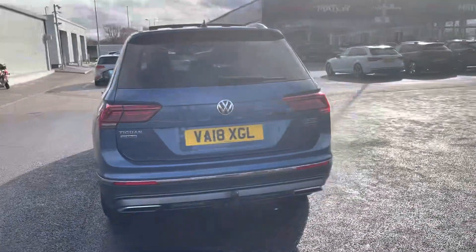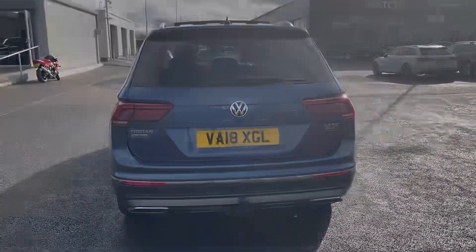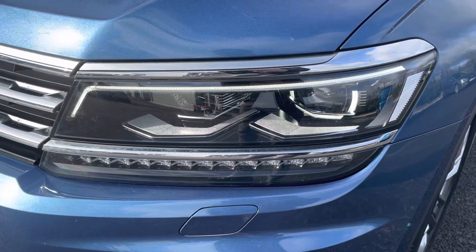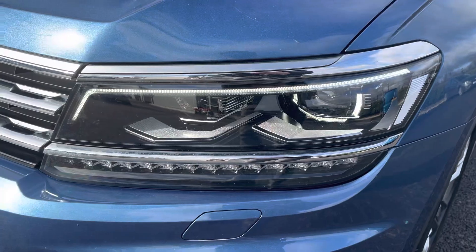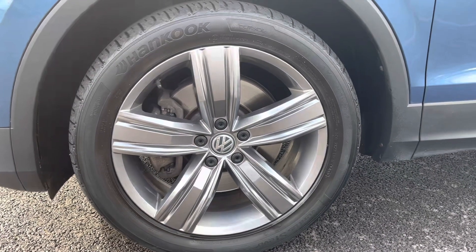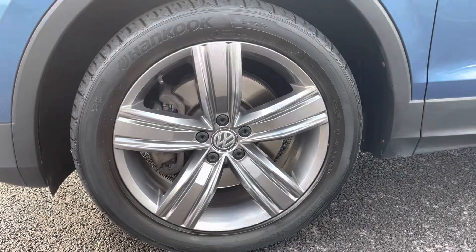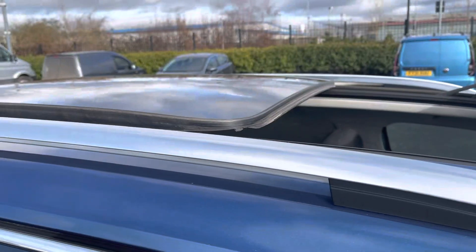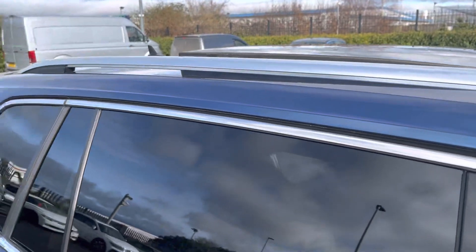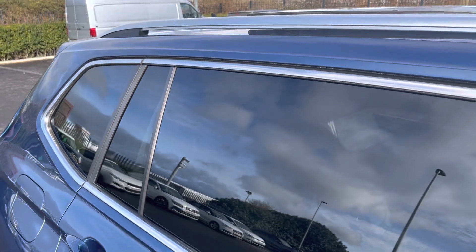The car comes in blue silk metallic paint, an option worth £595. The LED daytime running lights will make you more visible to other road users. The alloy wheels are in great condition and the same could be said about the tyres — loads of tread depth left. There's a fully opening sunroof along with roof bars for additional storage, and tinted black rear windows for a bit of privacy for your rear passengers.